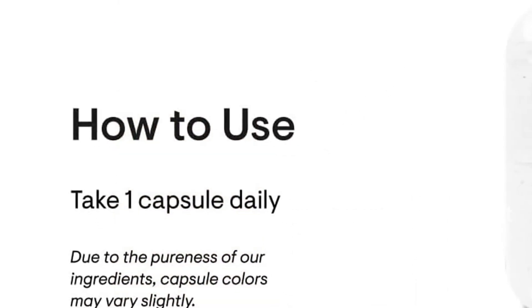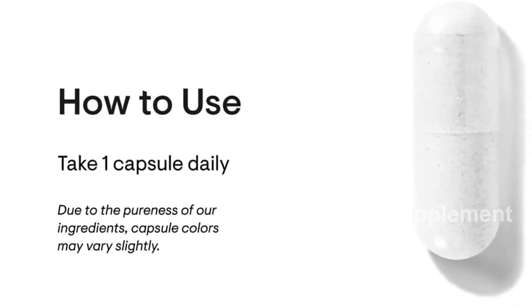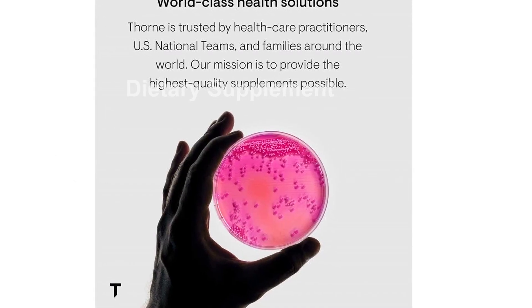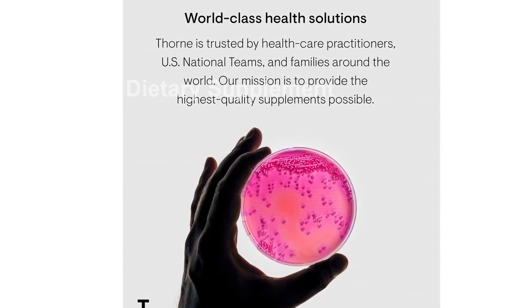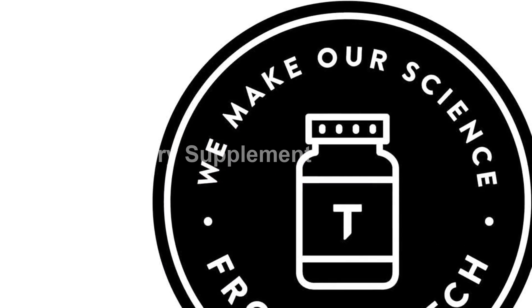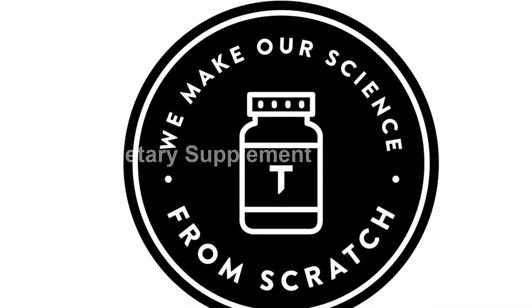In conclusion, the Thorne Vitamin D 5000 is a comprehensive supplement that supports your bone, teeth, muscle, cardiovascular, and immune health. With its optimal absorption, NSF certification, and exclusion of common allergens, it's a trusted choice for athletes, professionals, and anyone seeking to boost their overall well-being. Take charge of your health with Thorne.